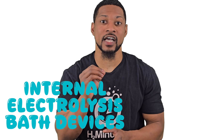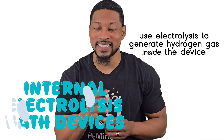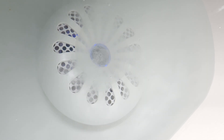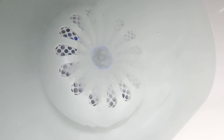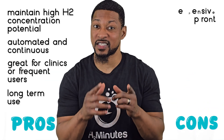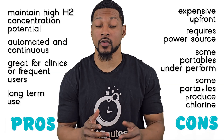Number two: internal electrolysis hydrogen bath devices. These are H2 bath devices that utilize electrolysis to generate hydrogen gas inside the device, sometimes using circulating pumps plus PEM or AWI electrolysis, and often paired with microbubble diffusers for better H2 gas dissolution. In testing, some of these devices can generate 0.3 to 1.0-plus milligrams per liter in a well-infused bath and maintain their output over time. Pros: maintain high H2 concentration potential, automated and continuous, great for clinics and frequent users, and suited for long-term use. Cons: expensive upfront costs, requires a power source, some portable models underperform in large volumes, and some portable models can produce chlorine.